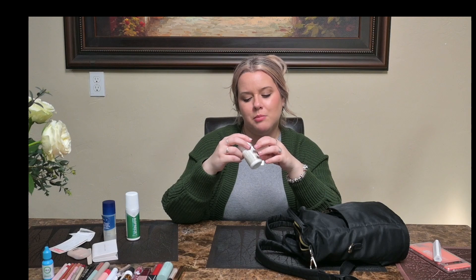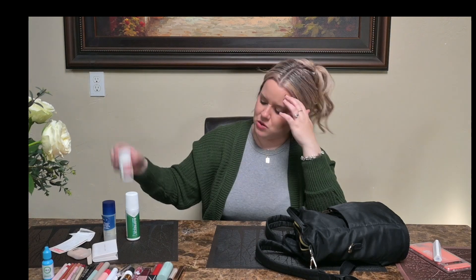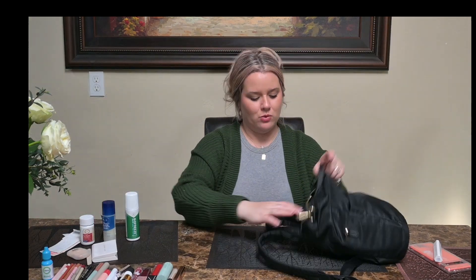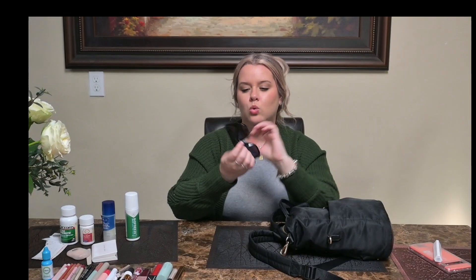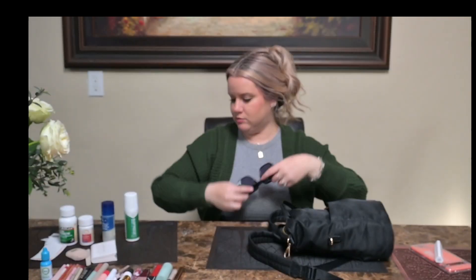I also have my ibuprofen in this bottle — I bought this bottle probably like eight years ago and I just keep refilling it. Excedrin, because I'm getting older and taking my headaches more seriously. The cutest sunglasses — why don't I wear you? It's probably because I wear my glasses most of the time.